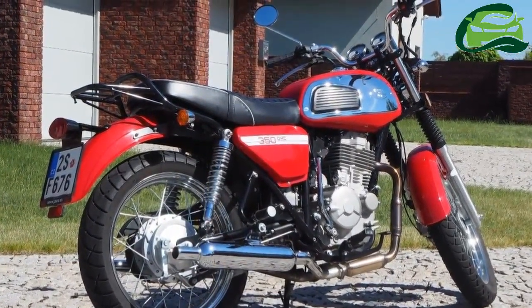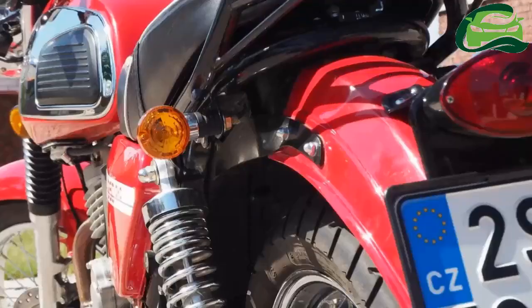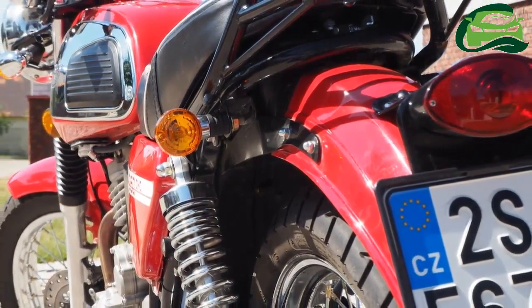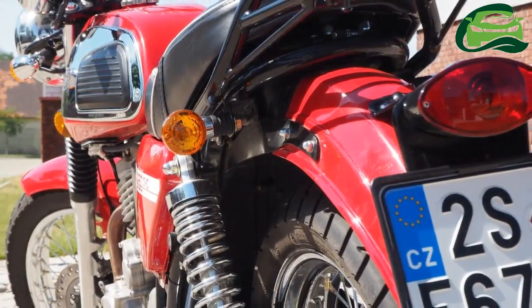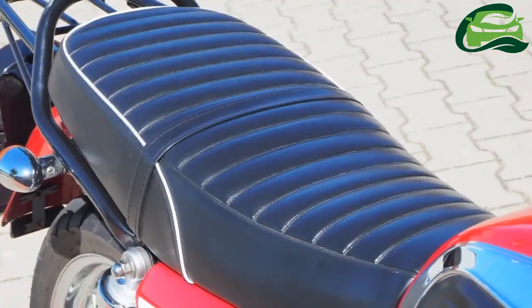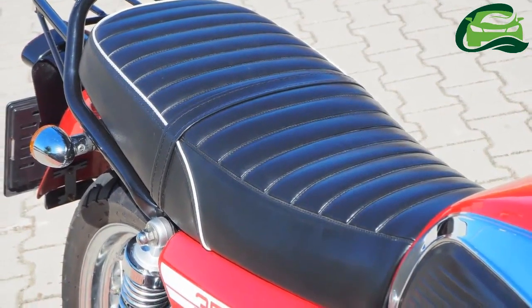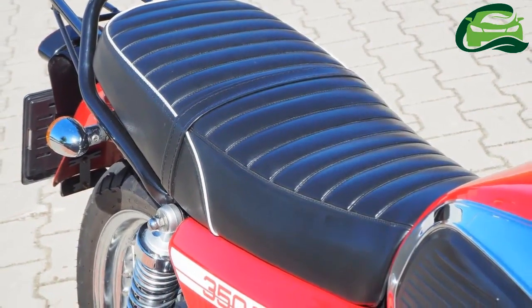The front tire specification is 100/90-19 while the rear gets a 130/70-18 spec unit. The bike has a 12-liter fuel tank and a dry weight of 160kg.